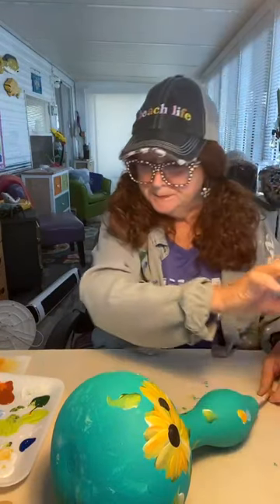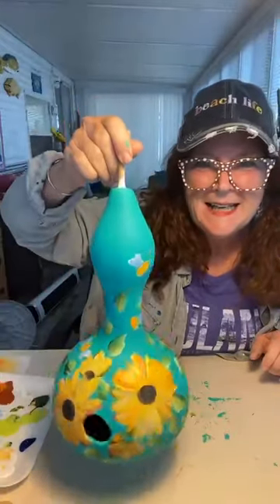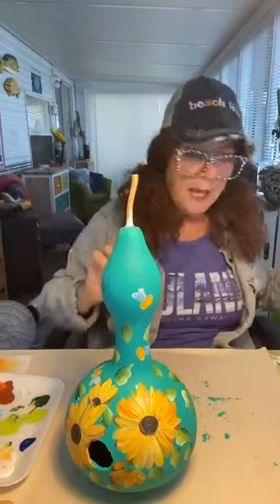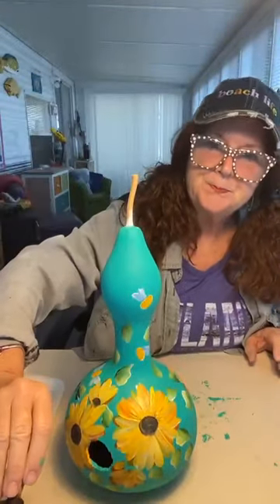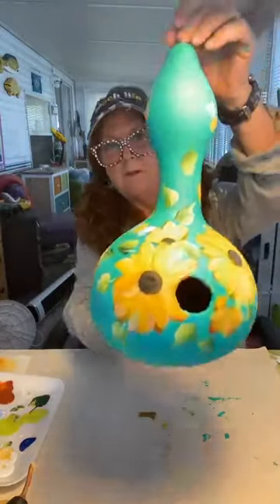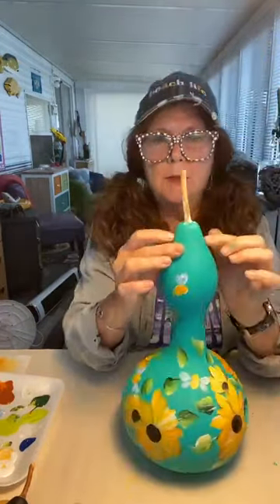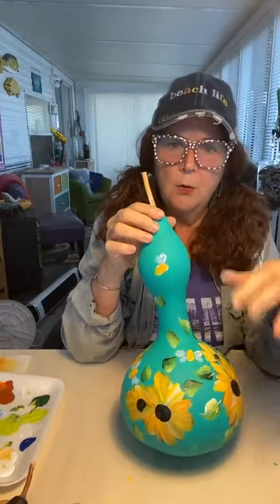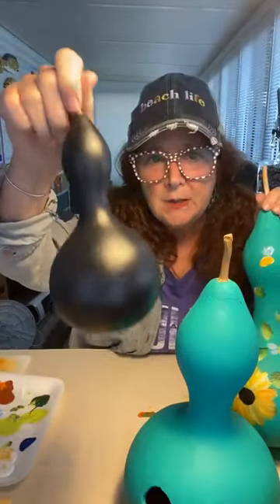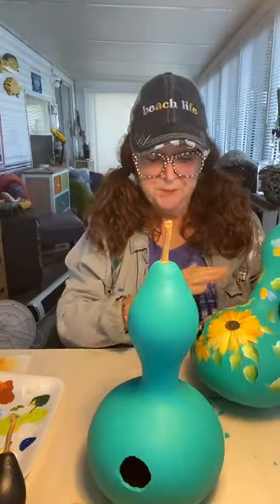What I thought we would do this morning is some gourd birdhouses. I started this one this morning and I'll show you how to get to this point and then we'll finish it up. I have a lot of these little gourd birdhouses and just little small gourds that were passed on to me from a friend who paints, and I've been dying to paint them. I wanted to do some beach scenes because I'm here at the beach, but I thought I'd do a floral sunflowers. I'm in a big teal phase — well, not a phase anymore, I just love teal, and all the colors pop so nice on it.